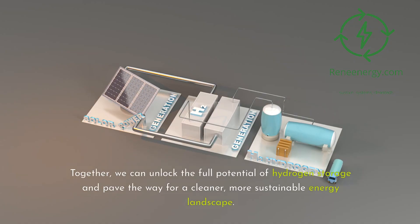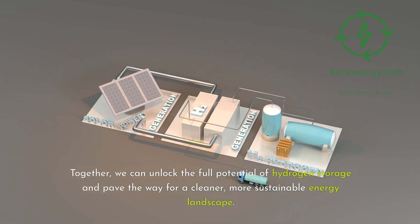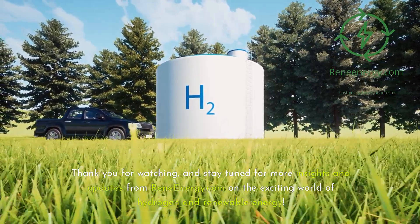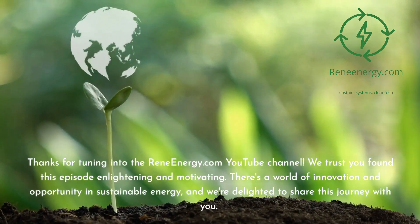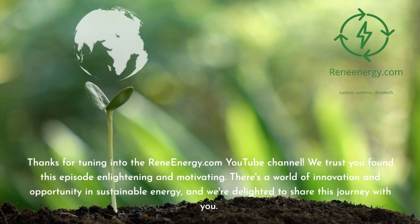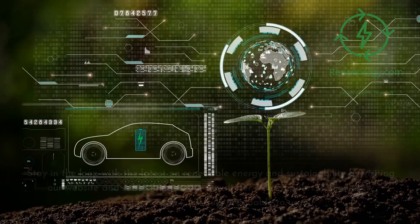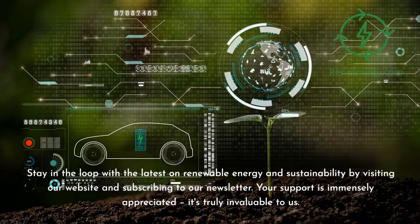Together, we can unlock the full potential of hydrogen storage and pave the way for a cleaner, more sustainable energy landscape. Thank you for watching, and stay tuned for more insights and updates from ReneEnergy.com on the exciting world of hydrogen and renewable energy. Thanks for tuning in — we trust you found this episode enlightening and motivating. Stay in the loop with the latest on renewable energy and sustainability by visiting our website and subscribing to our newsletter.